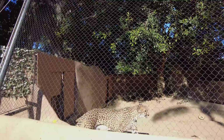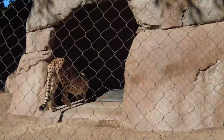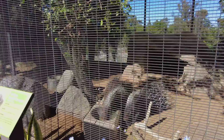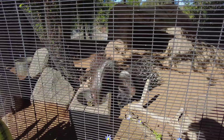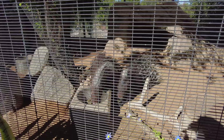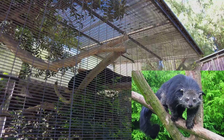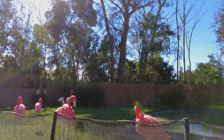Cheetahs are found in Africa and central Iran. They're the fastest land animal, running at speeds between 50 to 70 miles per hour. Adults are around 5 feet in length weighing up to 160 pounds. And these are the southern crested porcupines from southern Africa — they are the largest rodent in Africa and they're nocturnal animals. And this is a Bornean Binturong, from Borneo.